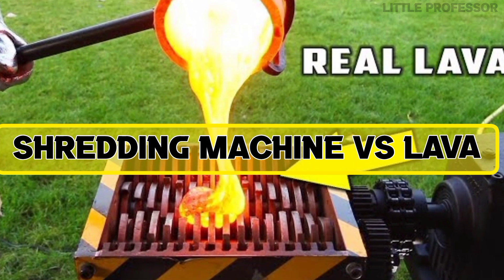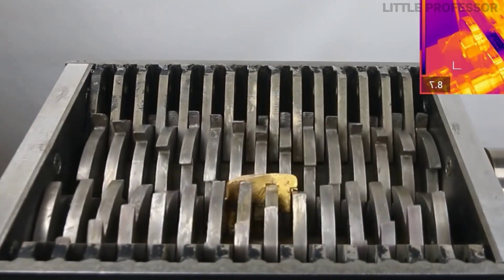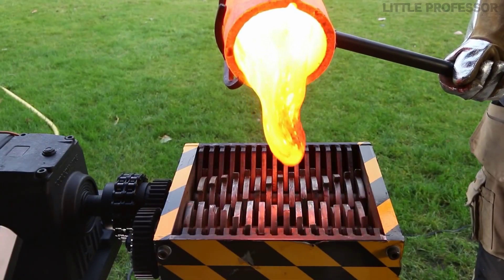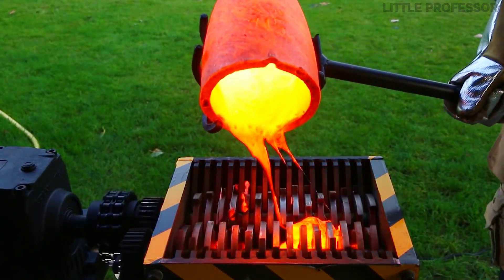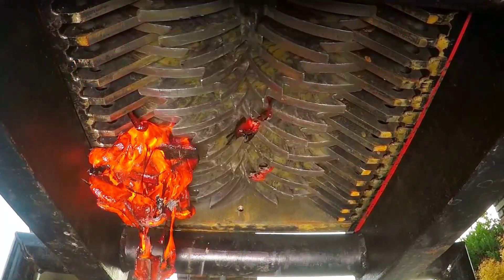Number 4: Shredding Machine vs Lava. You must have seen experiments with shredding machines — this machine is so dangerous that anything put inside it is turned to powder. But what will happen when boiling lava is put inside? In this experiment, when lava was put inside the machine, it came out in pieces from below, broken into so many fragments they could not even be counted.